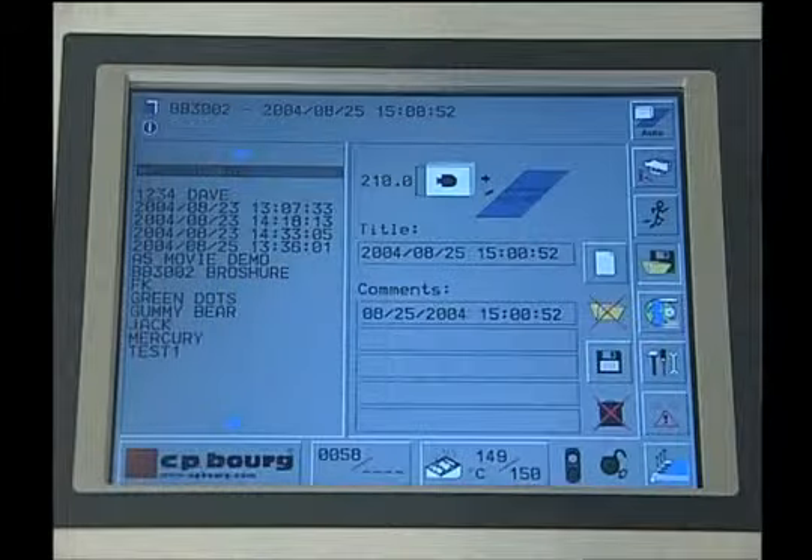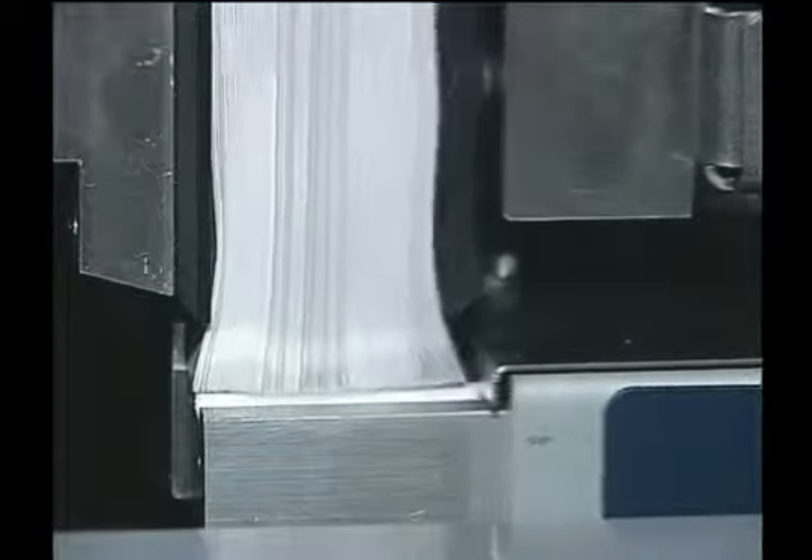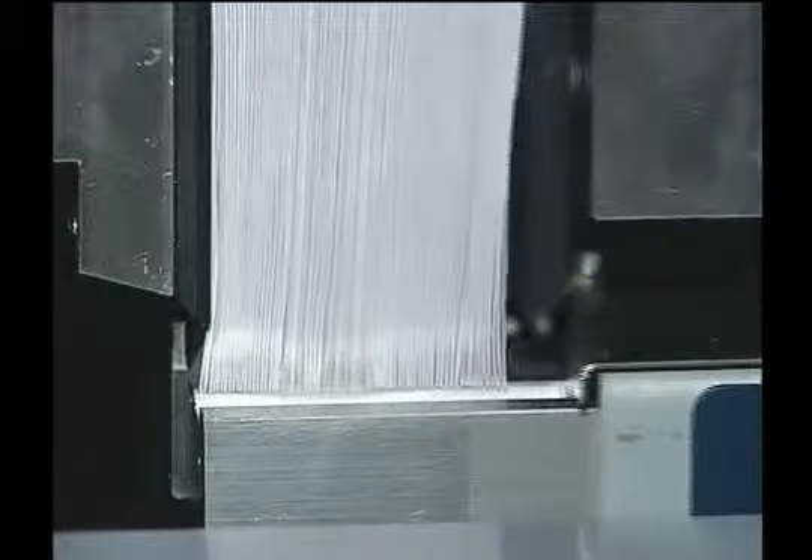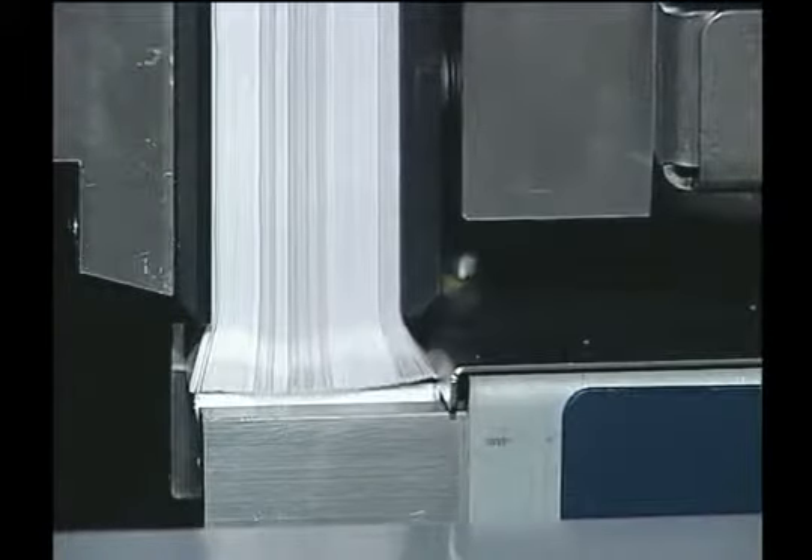Various jobs can be stored in memory and recalled as needed. Features such as the low bundle follower can be activated for signature or sheet-fed binding, to ensure that the book block is perfectly gathered.